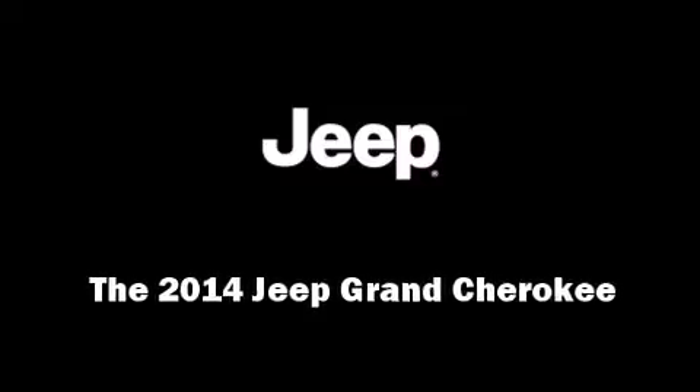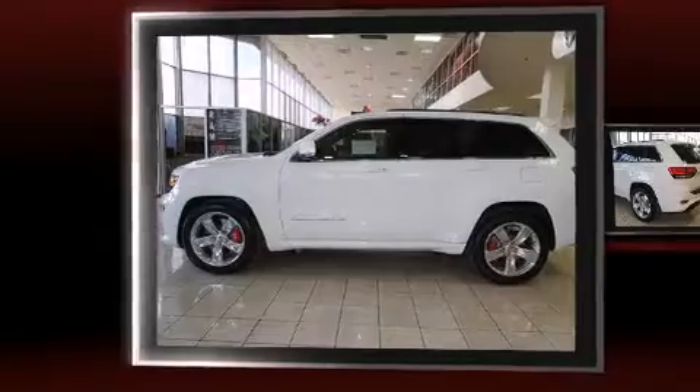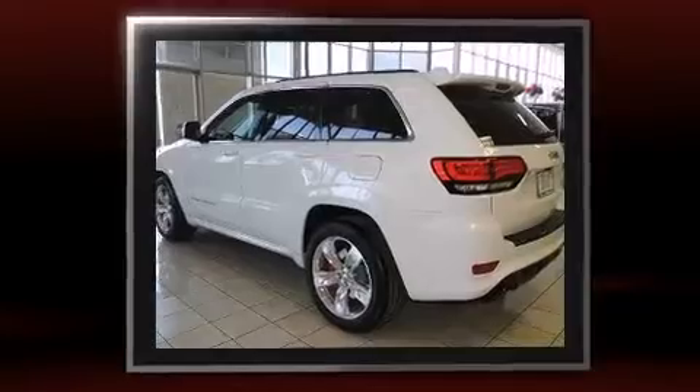Introducing the 2014 Jeep Grand Cherokee. Under the hood, you'll find an 8-cylinder engine with more than 400 horsepower. And for added security, Dynamic Stability Control supplements the drivetrain.